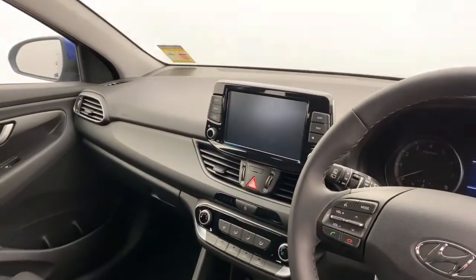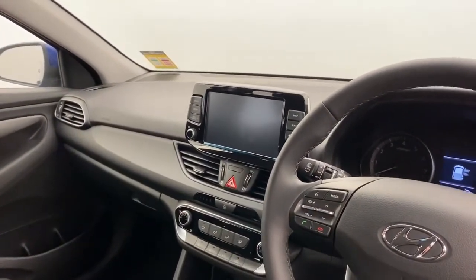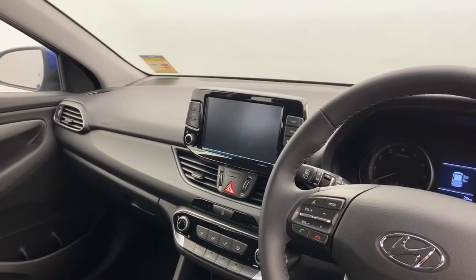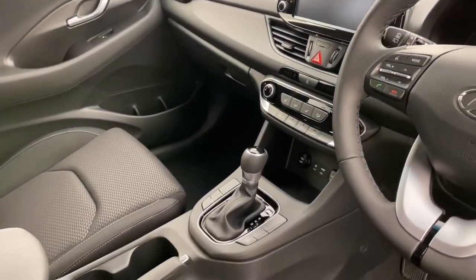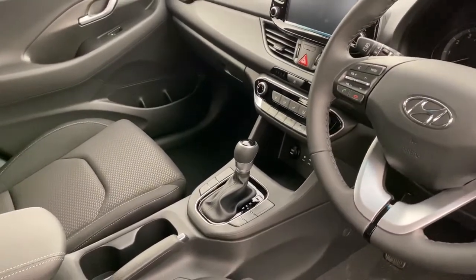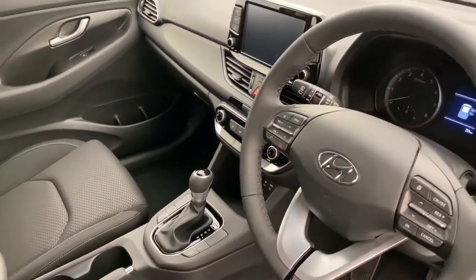Jumping in the front, there's a big touchscreen display which houses sat nav, Bluetooth connectivity, Apple CarPlay, and Android Auto. You also get three drive modes: normal, eco, or sport.